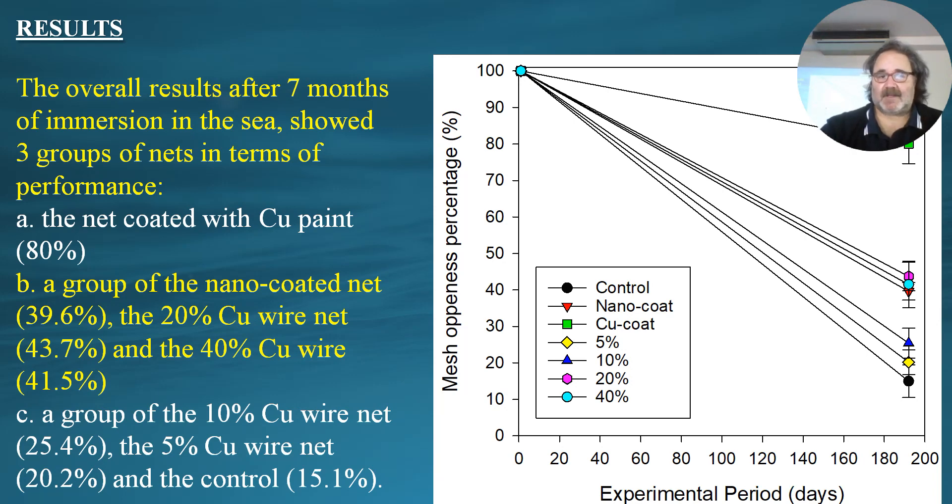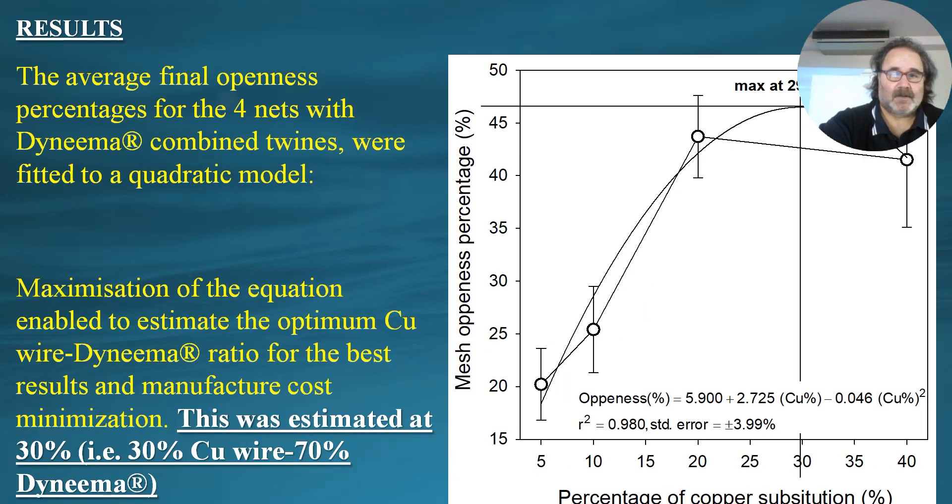After seven months, the results gave us three groups of nets. The first and best-performing group was the net coated with TBT copper paint, leaving more than 80% of the mesh openings free from clogging and fouling. The second group included the nano-coated net at around 39.6%, the 20% copper wire net at 43.7%, and the 40% copper wire net at 41.5%. The worst group was the 10% copper, 5% copper, and the control net, which was the lowest at 15.1%.